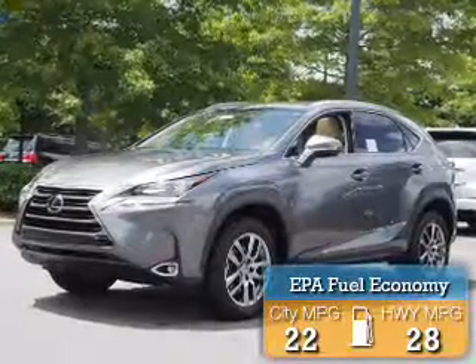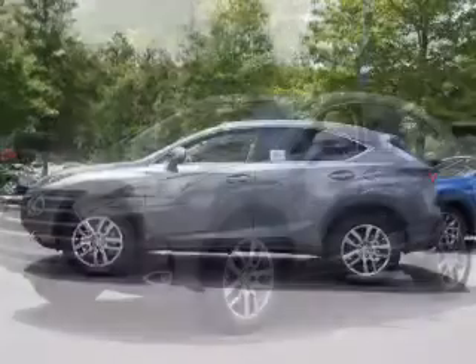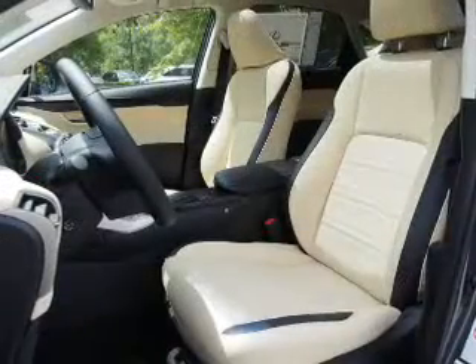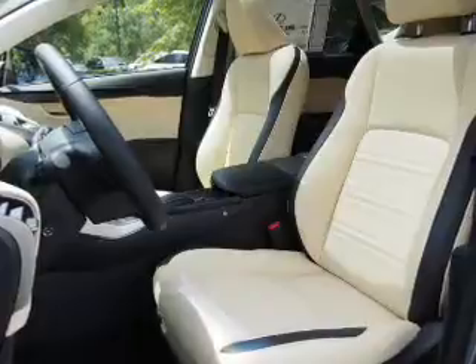Great fuel efficiency saves you money by requiring fewer trips to the gas station. The features include electric trunk, auto dimming mirrors, a spoiler, an alarm system, keyless entry, independent suspension, brake assist, traction control, stability control, and front ventilated disc brakes.